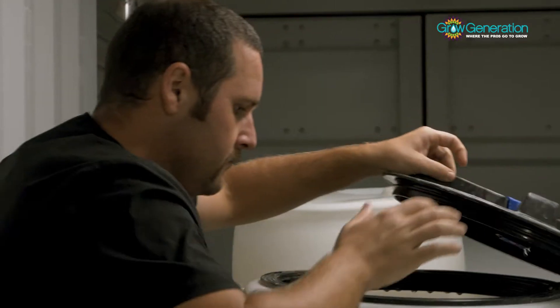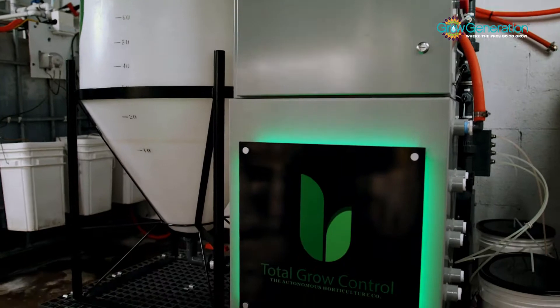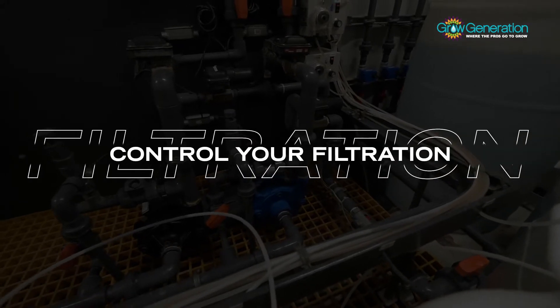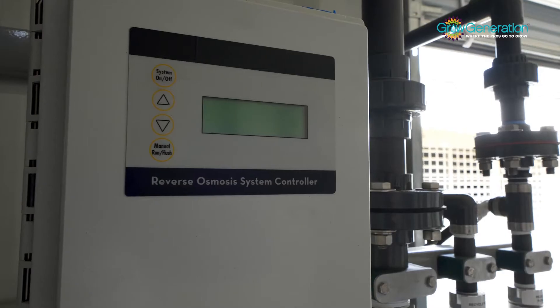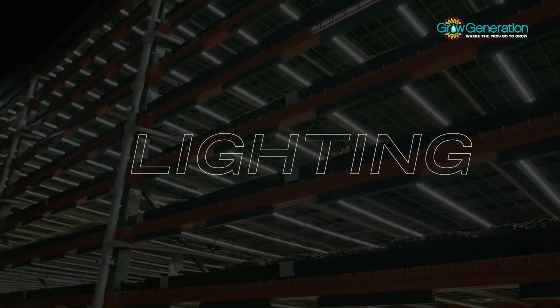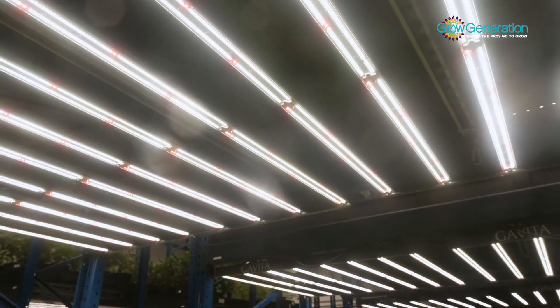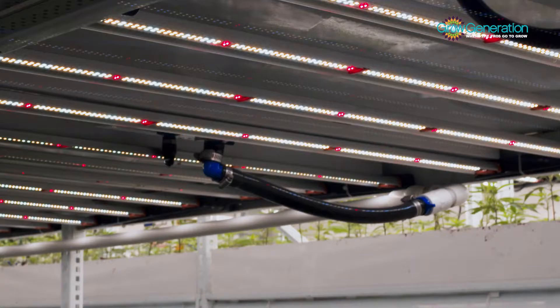Dial in your ideal nutrient mix and schedule delivery to your plants. Take control of your water filtration with the site-specific customized RO system. Adjust the brightness of your lights and set automated lighting schedules for individual grow rooms.